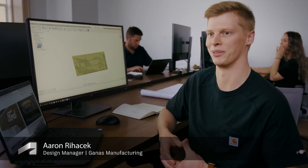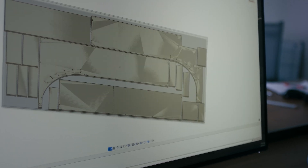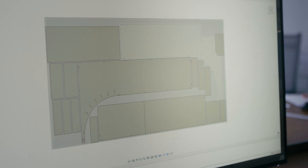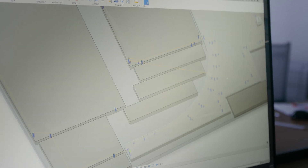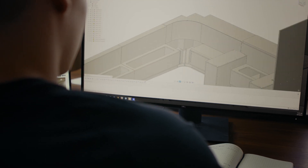We would not be able to do what we do without Fusion's nesting software. It's really increased our efficiency for sheet goods. We can now, with the CNC and with Fusion nesting, nest parts inside of curves. If we have an outer square with an inside cut out, smaller parts nest inside of larger parts. It's really increased productivity and efficiency.